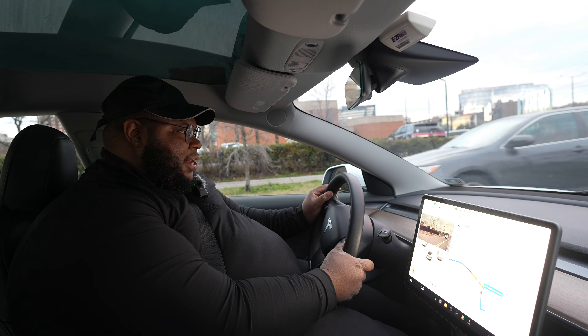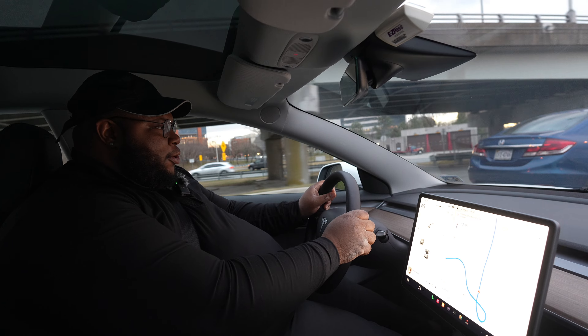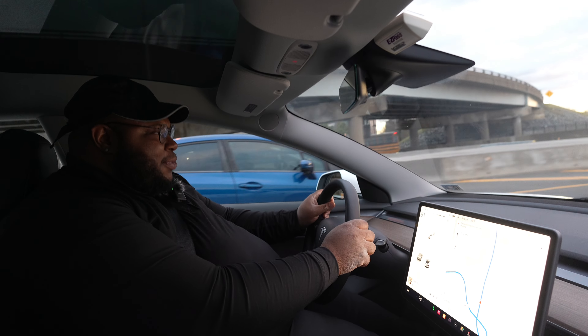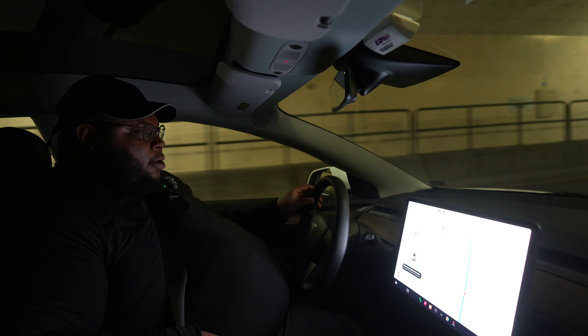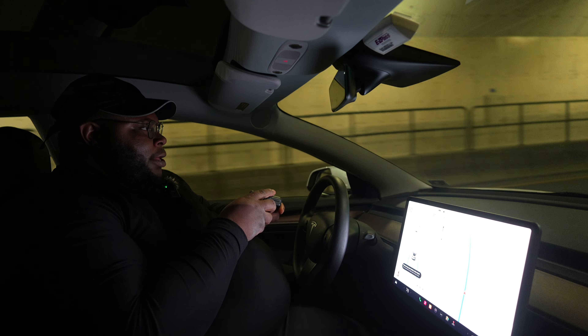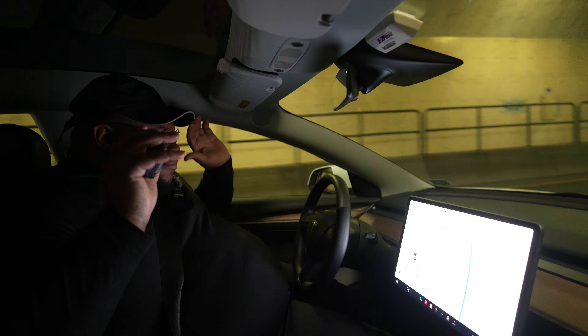I'm going to hit the accelerator for you all one time so you can see how it throws me back. The speed is definitely one of my favorites — it's good to know when you need it, you've got it. And the autopilot is phenomenal. I'm in a tunnel right now and I'm putting the car on autopilot. Now the car is in autopilot.